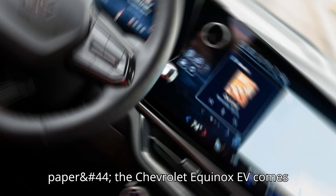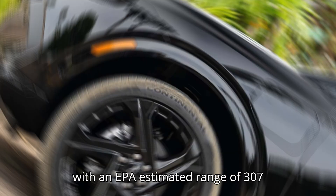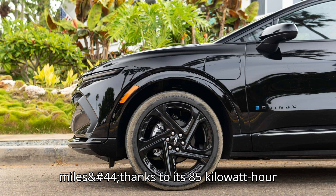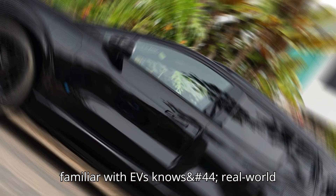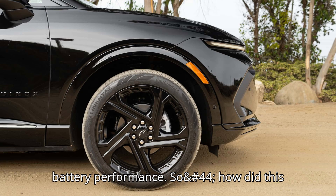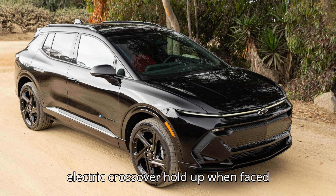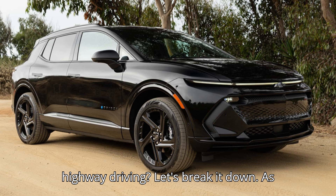On paper, the Chevrolet Equinox EV comes with an EPA-estimated range of 307 miles, thanks to its 85-kilowatt-hour usable battery pack and dual-motor all-wheel drive system. But as anyone familiar with EVs knows, real-world conditions, especially extreme weather, can significantly impact battery performance. So how did this electric crossover hold up when faced with freezing temperatures and high-speed highway driving? Let's break it down.